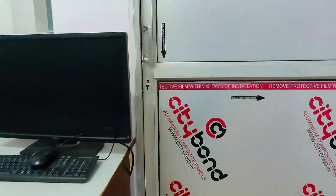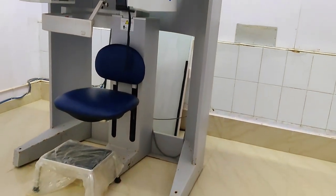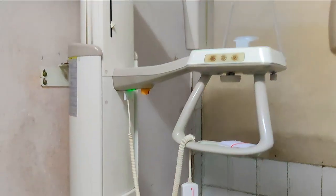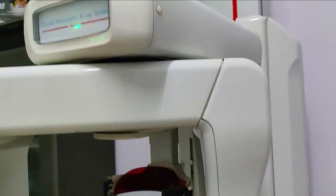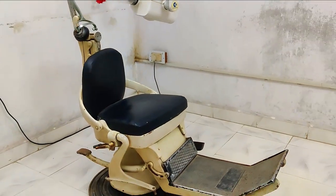Now let's see the X-ray machines. This is the CBCT, which is the latest X-ray machine. And this is the IOPA machine, which is the most commonly used one.